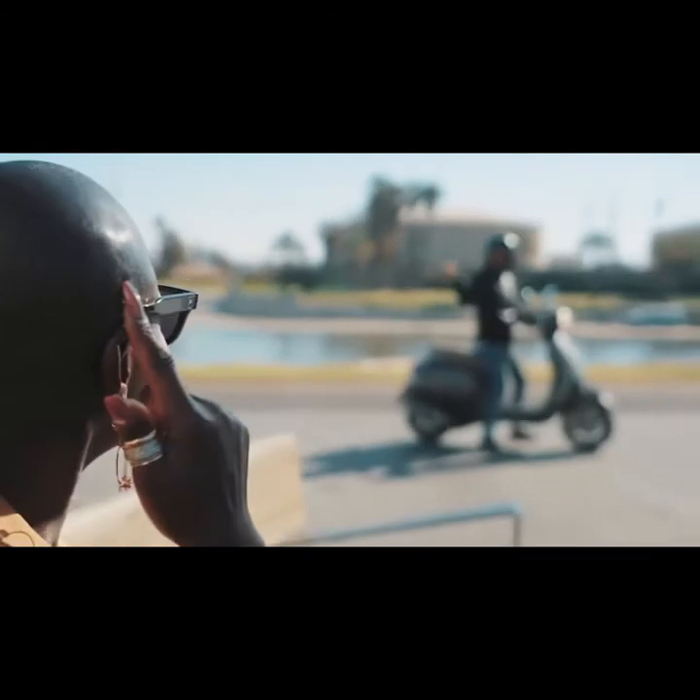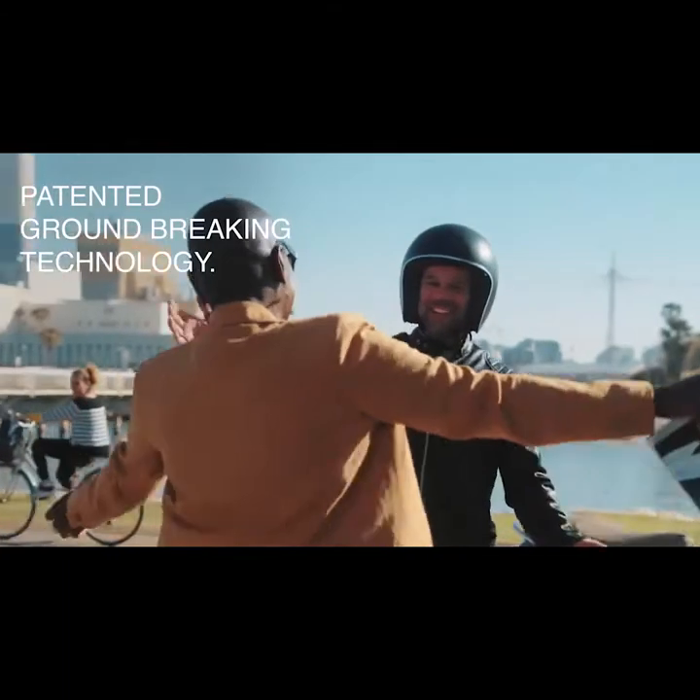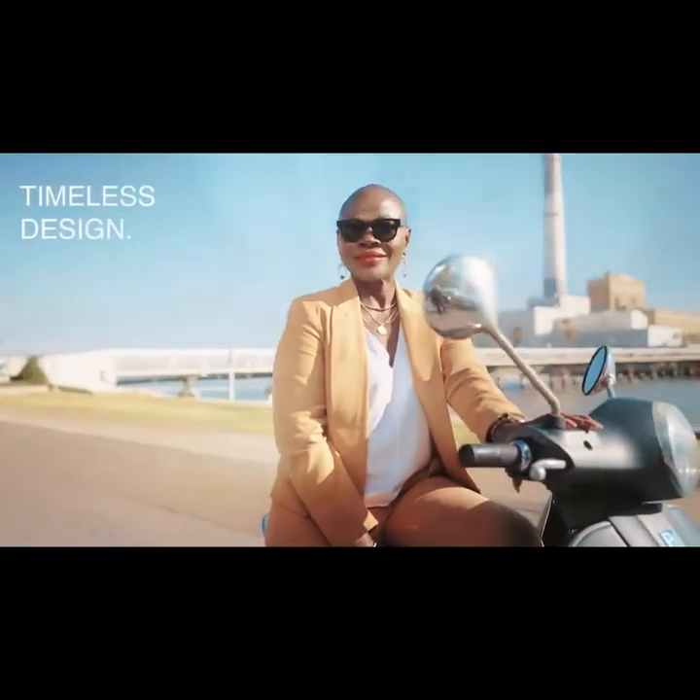32 North sunglasses combine patented, groundbreaking technology and a timeless design to bring the perfect solution to those who want to live life to the fullest, hassle-free.